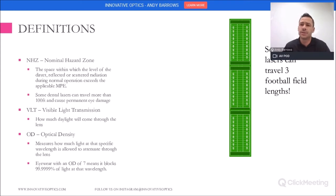VLT has to do with visible light transmission — that's how much light is transmitted through the lenses. The higher the VLT, the more you're going to be able to see. The lower the VLT, the less you're going to see. When looking at different eyewear, you want the best VLT possible, but of course you need to be specific on the OD. The OD is the optical density — that is the specific laser wavelength you're working with and the protection level that it's blocking.